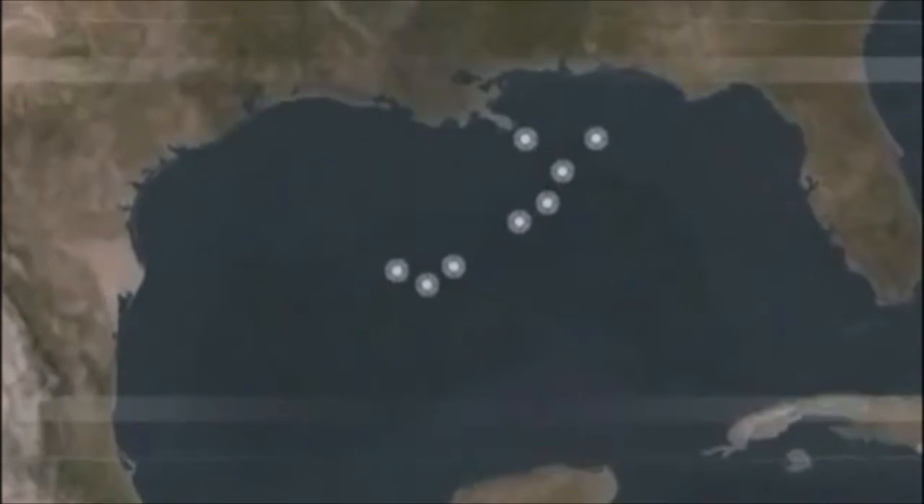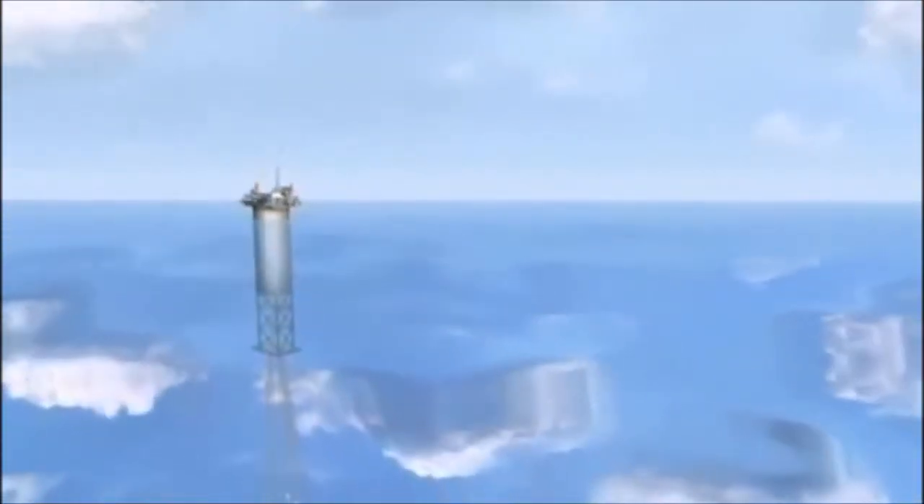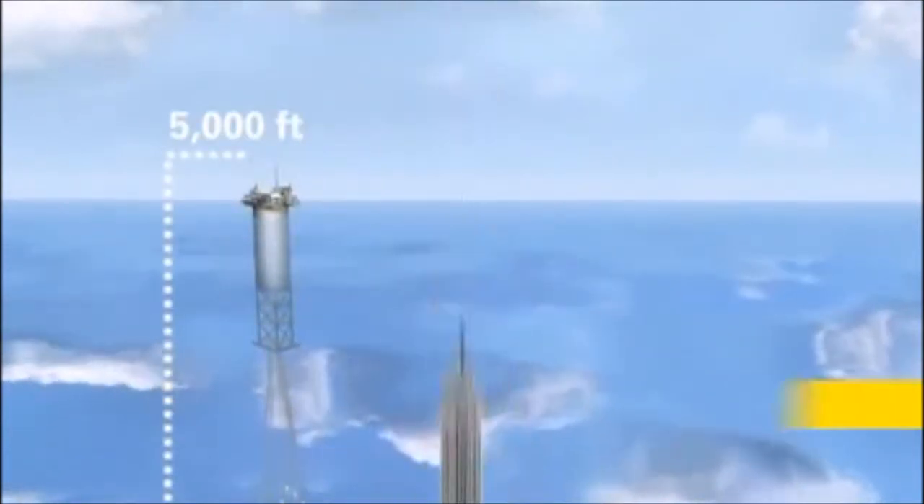BP currently operates eight deepwater platforms in the Gulf of Mexico. Each structure varies in height, but a good size comparison would be to the Empire State Building.